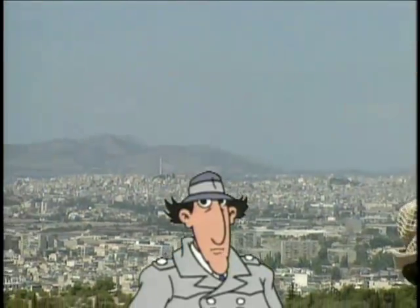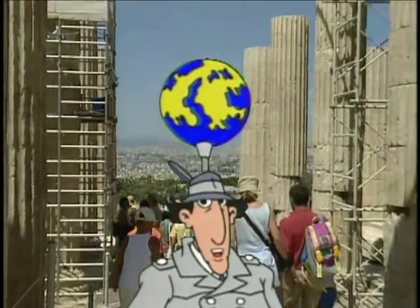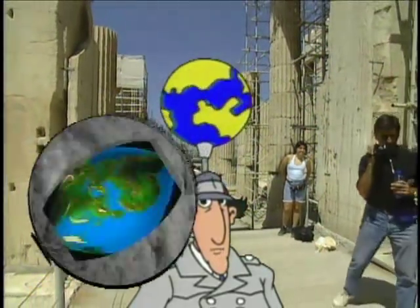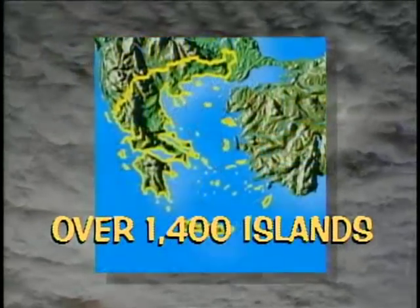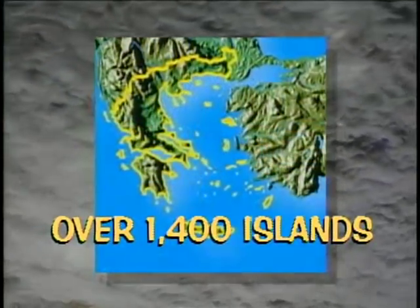Where is Greece? Go go, Gadget globe! Greece is a country in southern Europe made up of over 1,400 islands. Imagine — that's 400 more islands than the salad dressing.